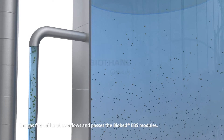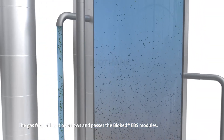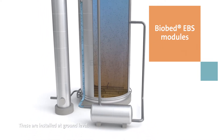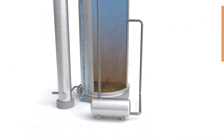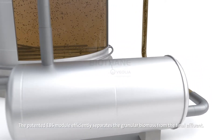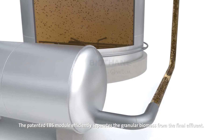The gas-free effluent overflows and passes the Biobed EBS modules. These are installed at ground level. The patented EBS module efficiently separates the granular biomass from the final effluent.